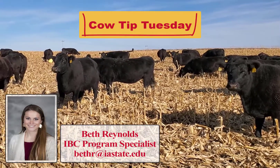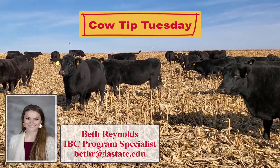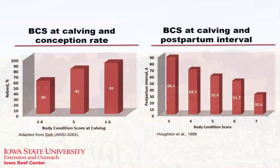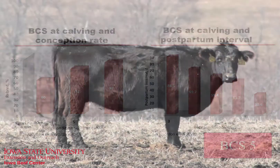Hello, I'm Beth Reynolds, Program Specialist for the Iowa Beef Center with this week's Cow Tip Tuesday. Body condition score at calving is a manageable trait that is correlated to successful conception in the following breeding season. However, body conditions should be monitored throughout the year to ensure proper decisions are being made in the nutrition program.